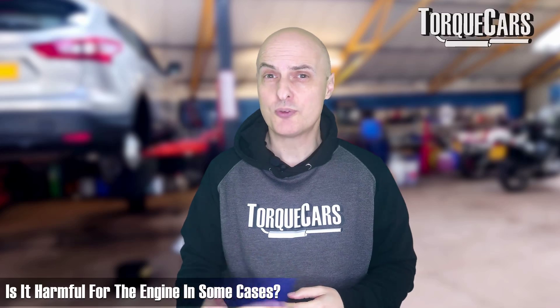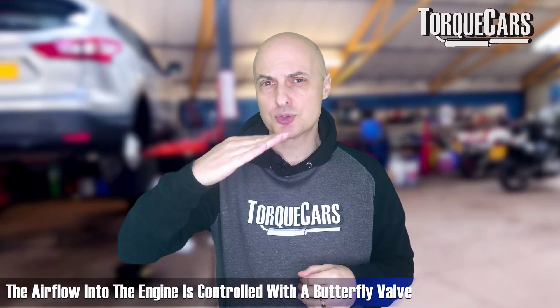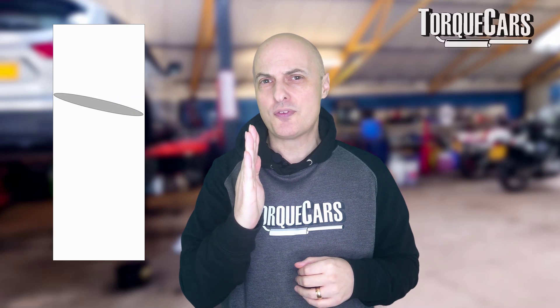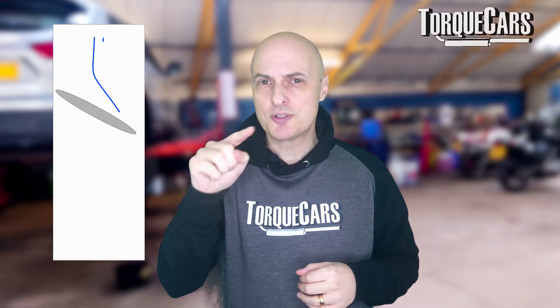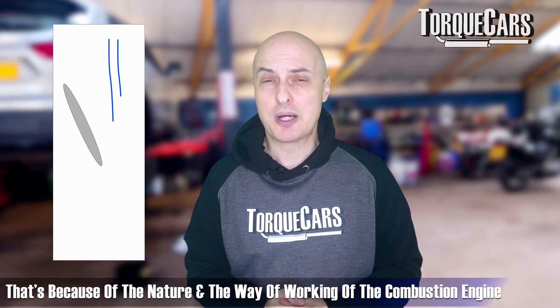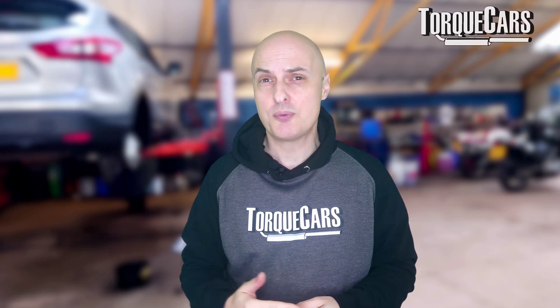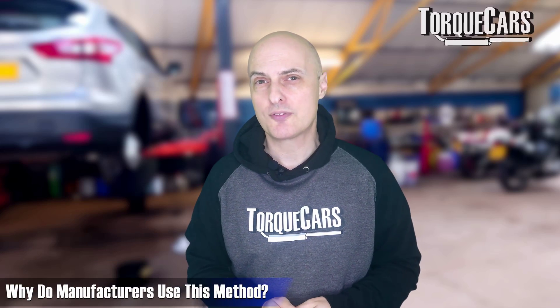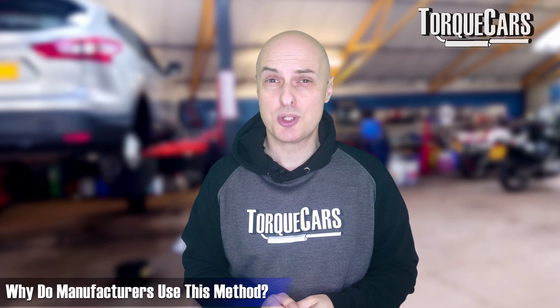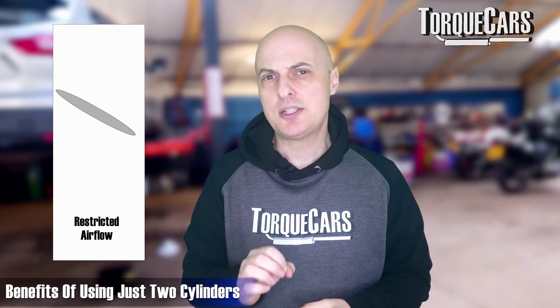There are times where running on just two cylinders could be a concern, so let's think about the problem with the combustion engine. Airflow into the engine is controlled with a butterfly valve. When that valve is partially open, it creates a lot of extra turbulence on the air flowing in — that's just the nature of the combustion engine. The turbulence created decreases efficiency, so by using just two cylinders, the engine becomes more efficient and more economical.